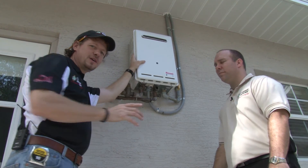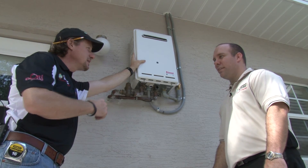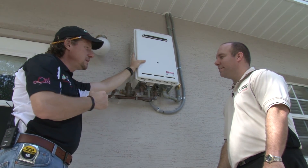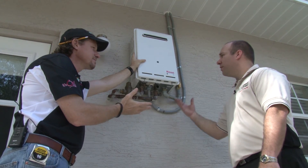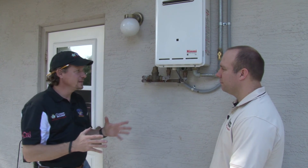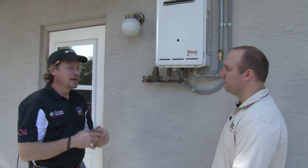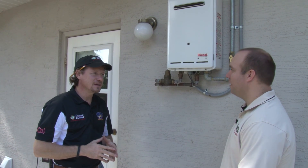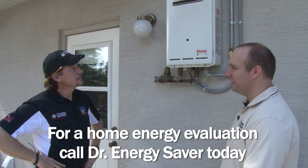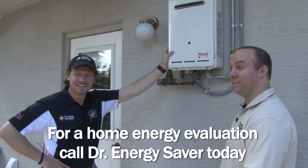A tankless water heater, even though it's smaller, will cost more than a tank-style water heater upfront. But it's worth it — if we spend a little more on the equipment when we buy it, over the life of the unit, which could be 15 to 20 years, we're going to use a lot less gas. That extra initial investment will seem well worth it because we're going to save many times that amount. Looks like we need to equip the world with tankless water heaters!